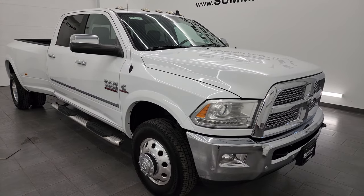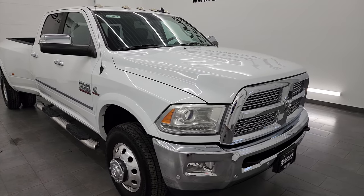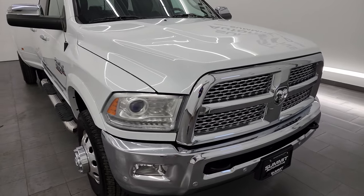This truck has been fully safetied and inspected by our service shop, has a fresh oil and filter change. All the fluids have been checked and topped off and it is 100% ready to go.